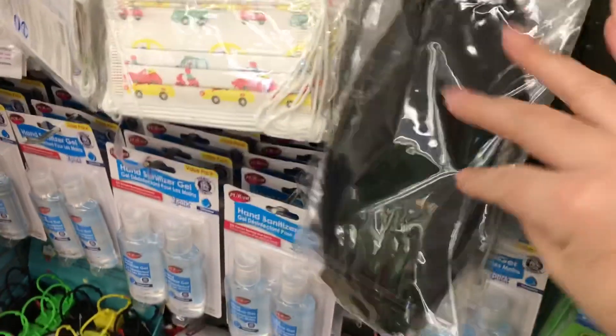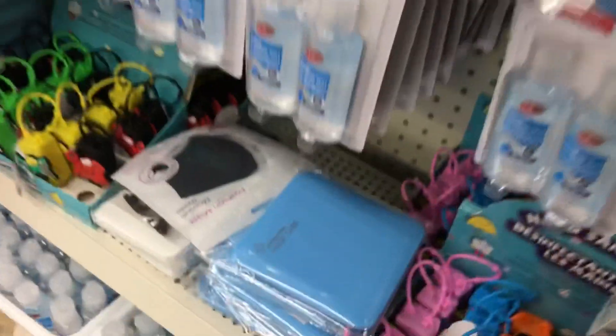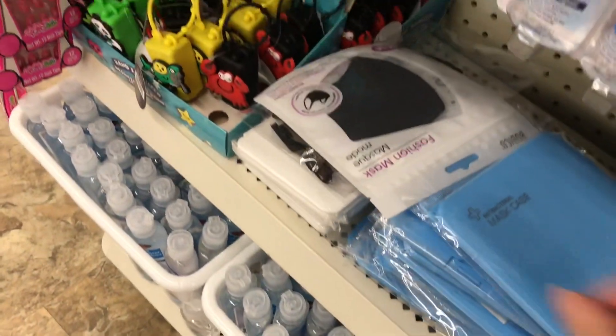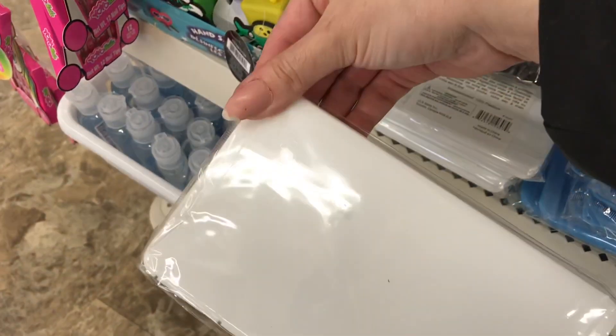On the end caps they have these new setups where it's masks - these are new types of masks, a thicker washable one. They also have antibacterial mask cases in blue, white, and pink. Some are larger than others so you can store your masks in these little containers.